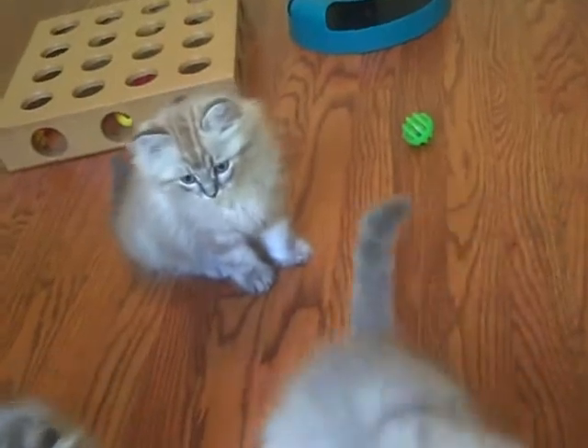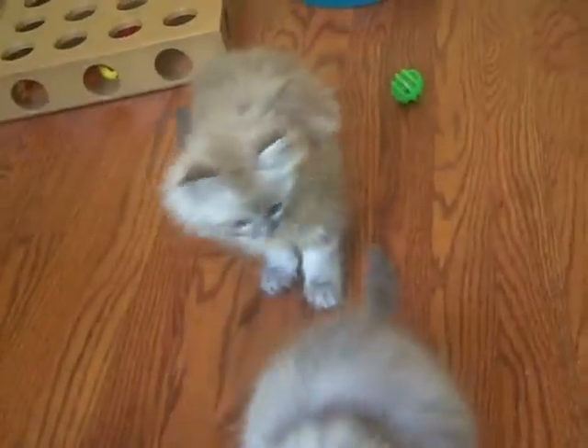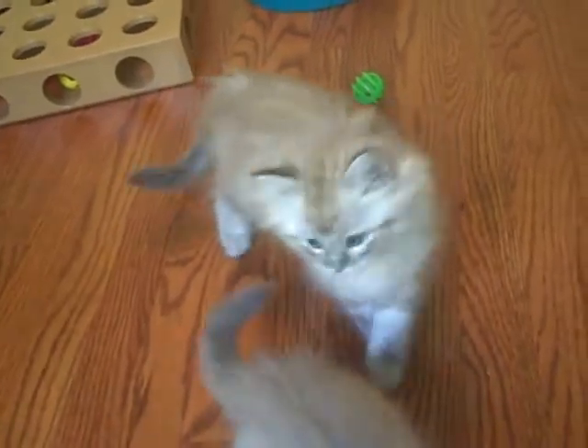Here are the Mouseketeers litter at 9 weeks old. That's Billy Jean in the back. She's a blue mink McTabby, and she's available for adoption.